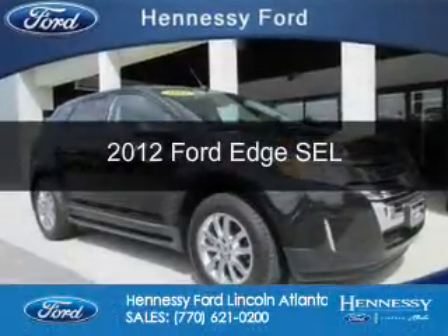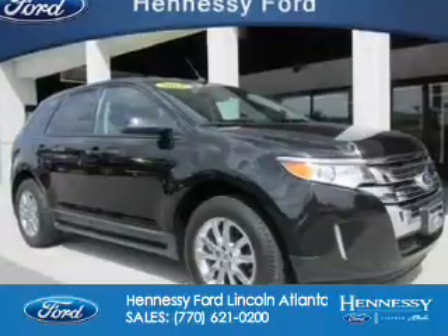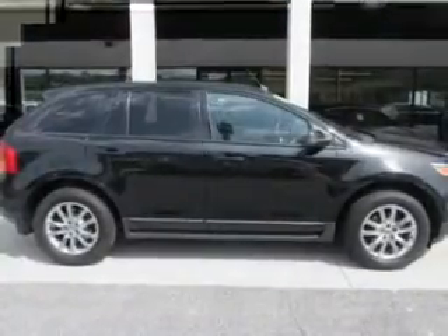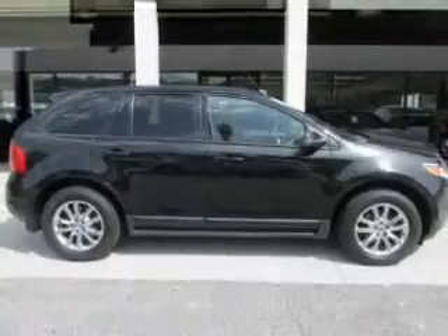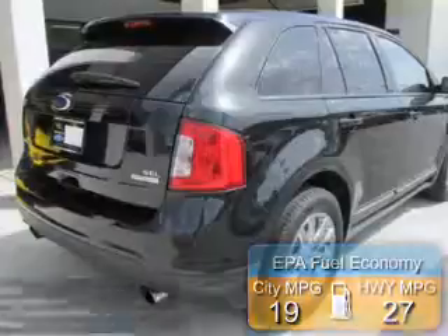This is a certified pre-owned 2012 Ford Edge. It's powered by front-wheel drive, a two-liter, four-cylinder engine, and a six-speed automatic transmission. Great fuel efficiency saves you money by requiring fewer trips to the gas station.